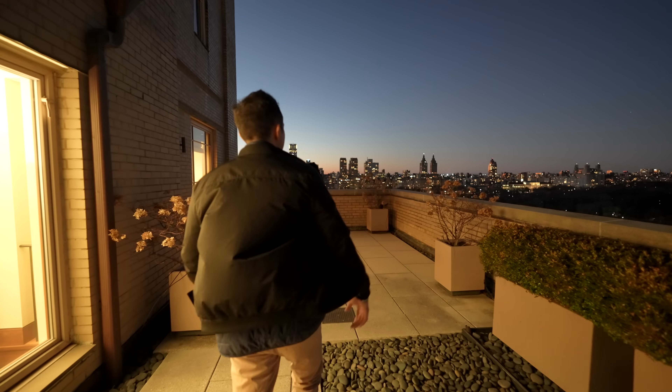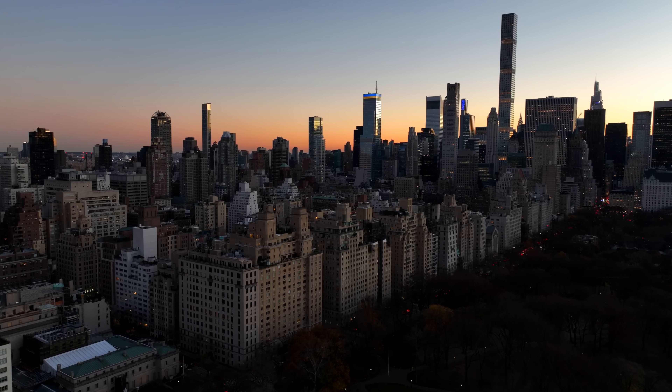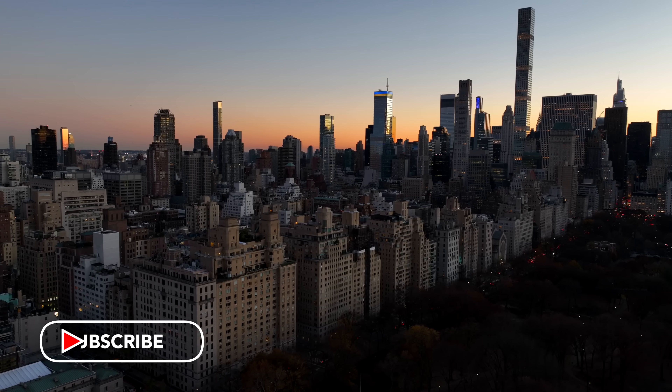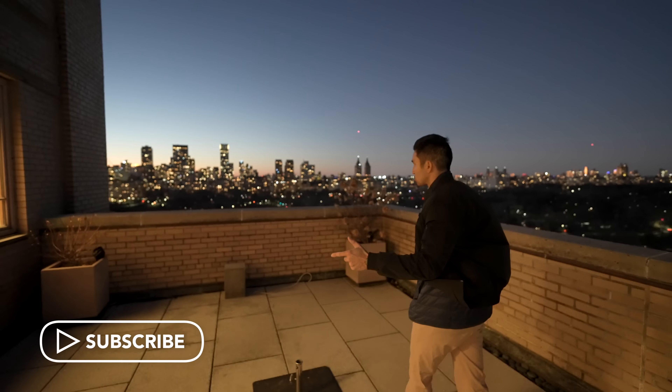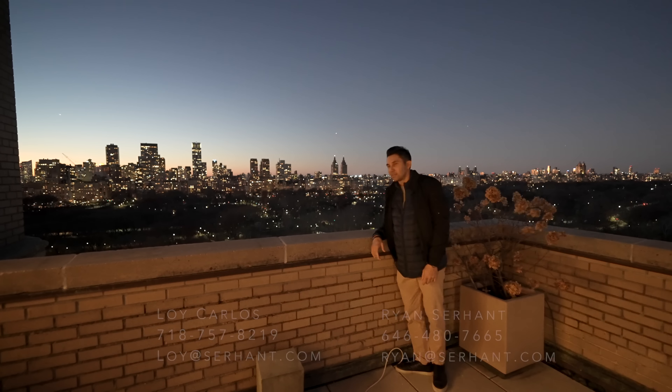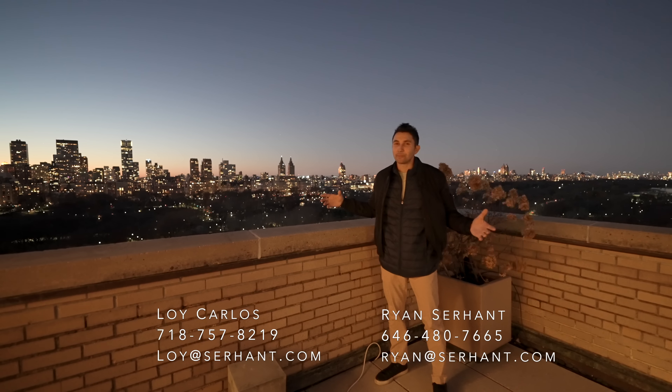That was pretty much everything. It looks unreal right now at twilight, at sunset. Thank you so much for watching the entirety of this video. Subscribe if you haven't already. Really appreciate everyone who let me tour this listing. See you guys on the next video — peace.